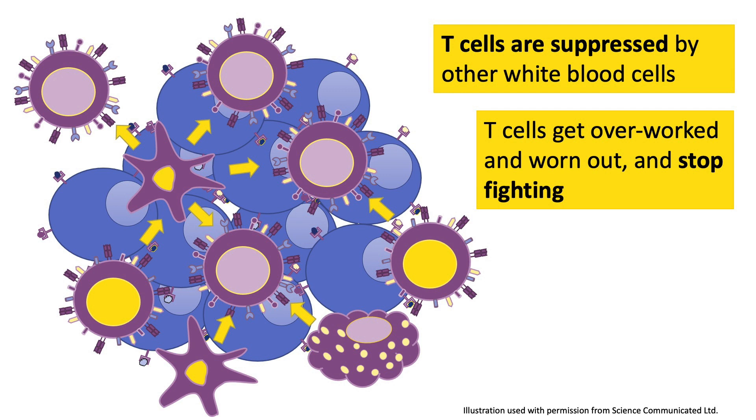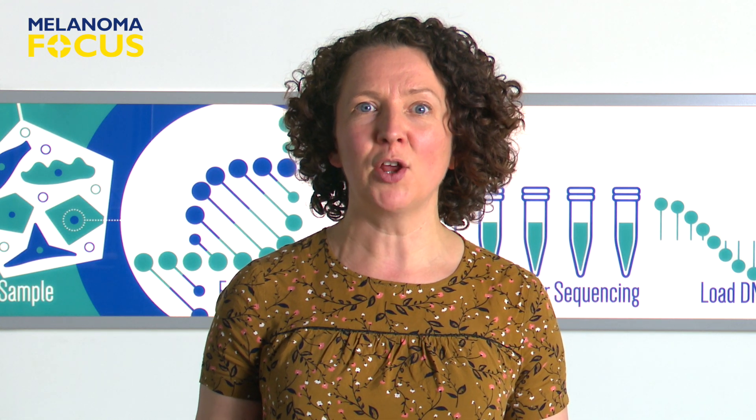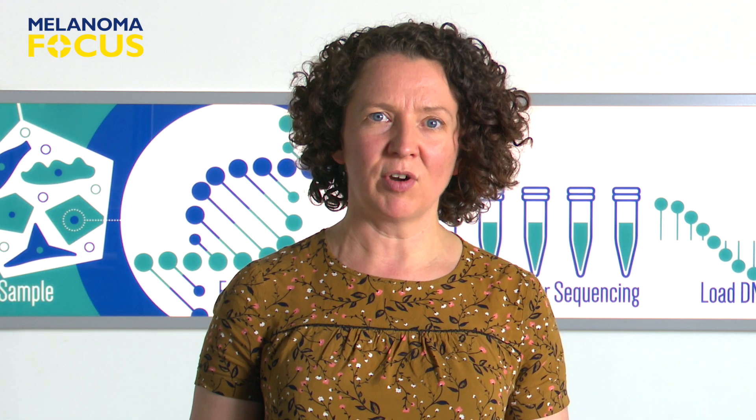Treatments like checkpoint inhibitors, such as pembrolizumab, nivolumab, and ipilimumab, can boost T cells inside tumors. But sometimes this isn't enough to help someone with melanoma, and the treatment doesn't cure them. And this is when the person might be offered TIL therapy.